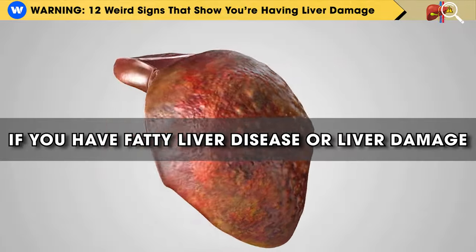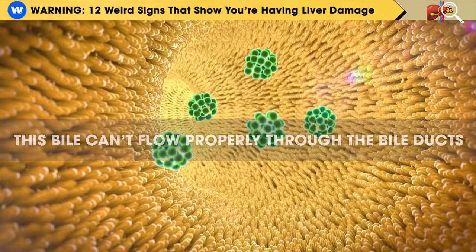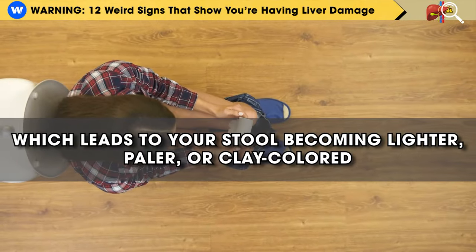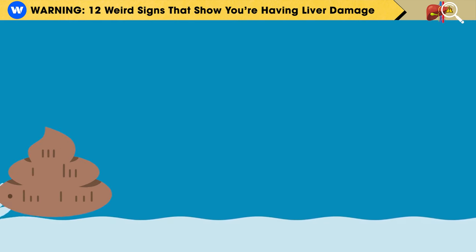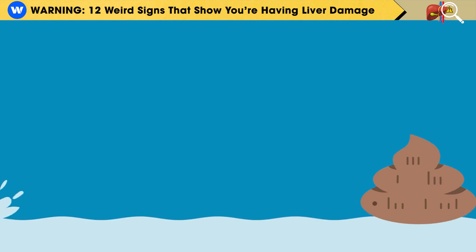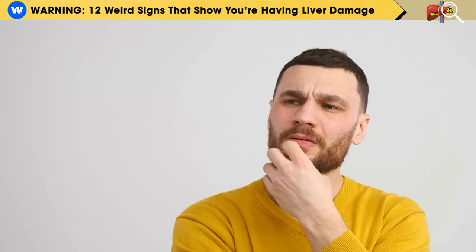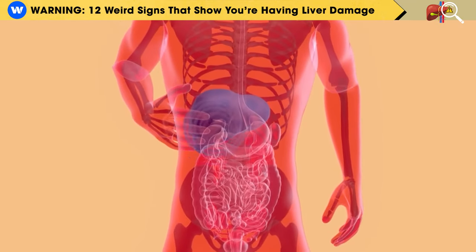However, if you have fatty liver disease or liver damage, this bile can't flow properly through the bile ducts, which leads to your stool becoming lighter, paler, or clay-colored. It might even float on top of the toilet water because of undigested fat that makes it buoyant. The important thing to remember is that pale stools aren't just an aesthetic concern but a potential warning sign for liver problems.